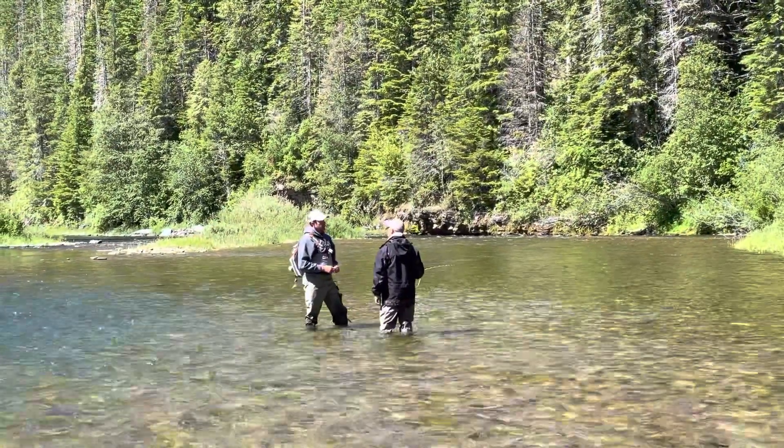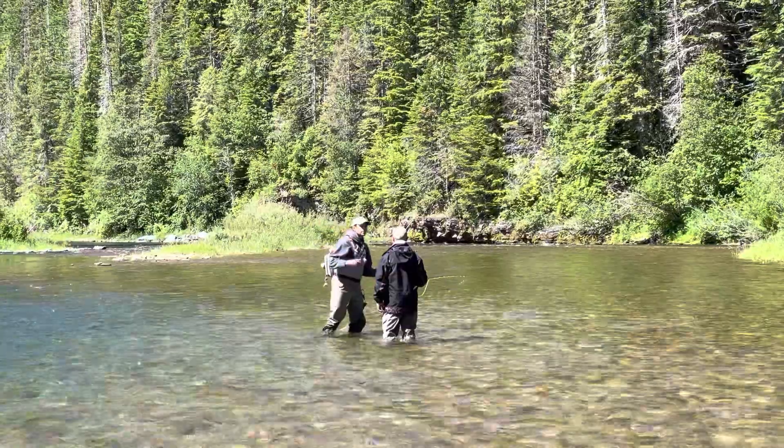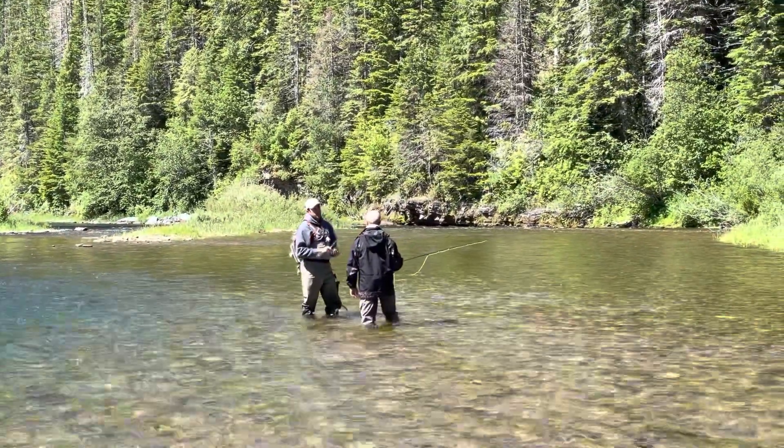As we discuss the catch and what Tim did right and wrong, Tim is now an expert cutthroat trout fisherman. Goodbye.